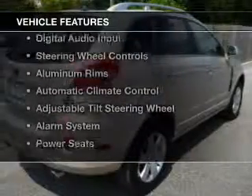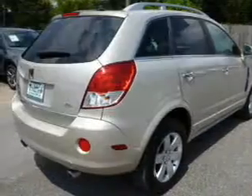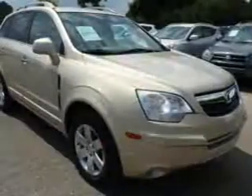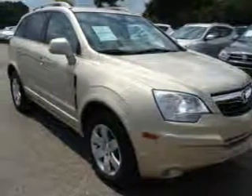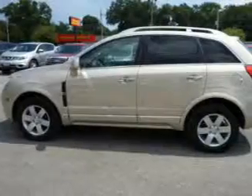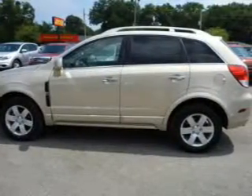The features include leather seats, Bluetooth connectivity, Sirius XM satellite radio, digital audio input, steering wheel controls, aluminum rims, automatic climate control, an adjustable tilt steering wheel, and an alarm system.